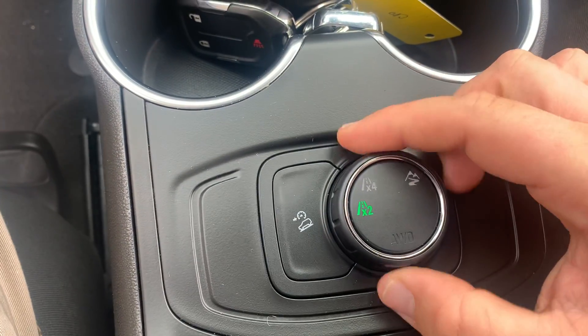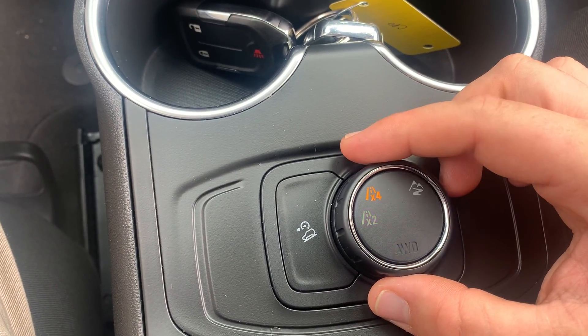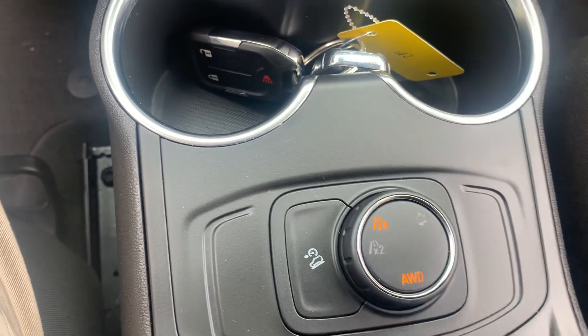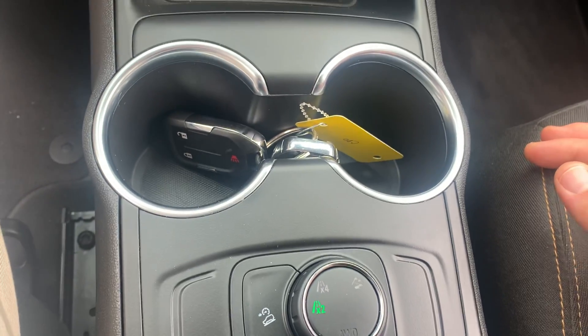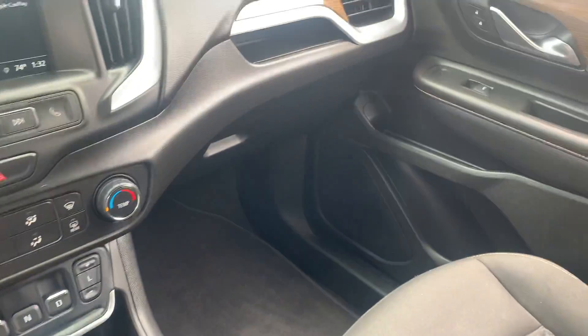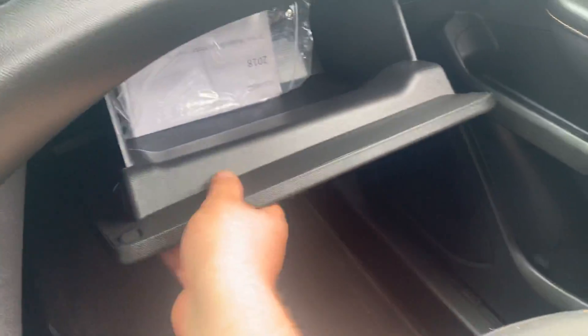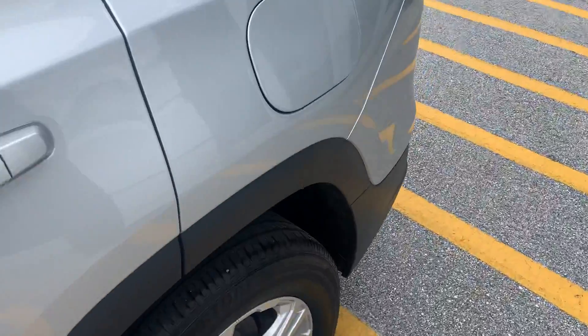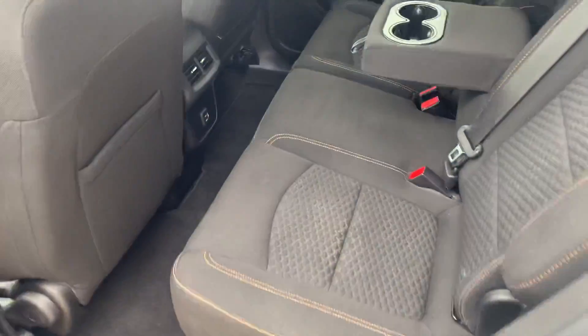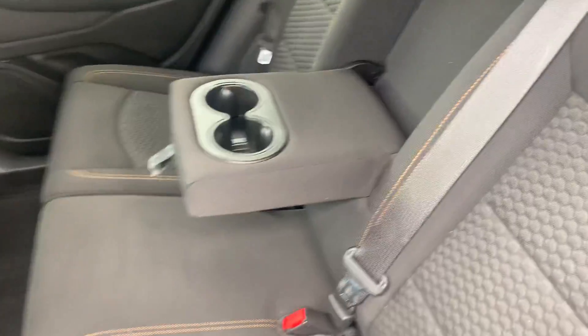You do have a push-button transmission, so you can just pull these back or push into park to set the gear. The four-wheel drive selector is right here — just a simple twist and you can adjust between four or two-wheel drive, and you can do that while you're moving. The glove box has all your original manuals, and there's a little storage area right here as well.